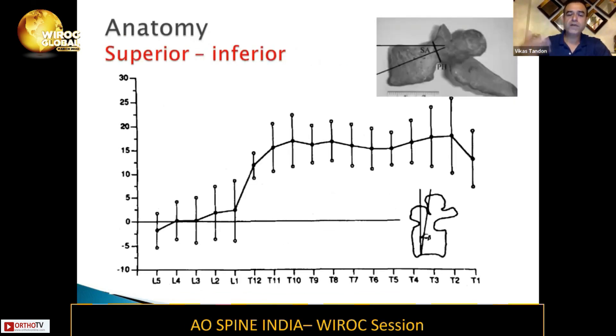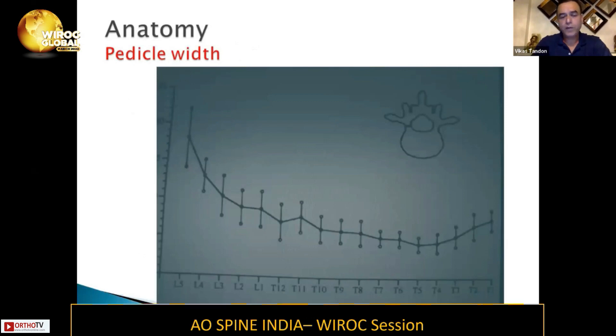Similarly, if we talk about the cephalocaudal angulation, it is maximum at L1 — more or less the same through the lumbar spine — and reduces at L5. You can see the diagram for what I mean by cephalocaudal angulation. Regarding pedicle width, the L5 pedicle is the widest of all, and the width gradually reduces down to L1.